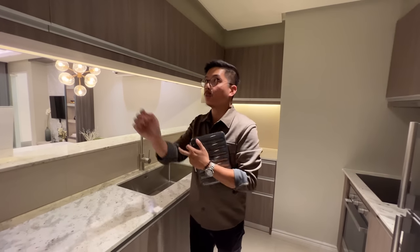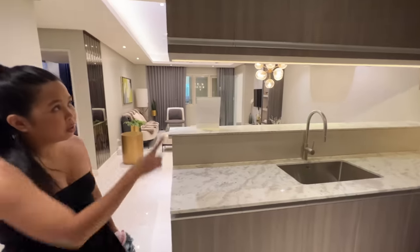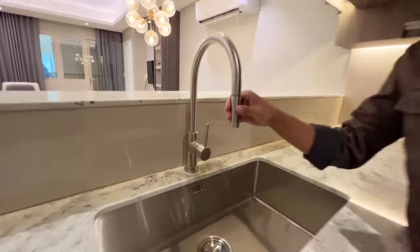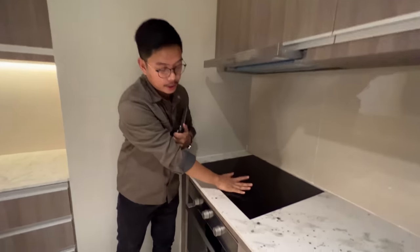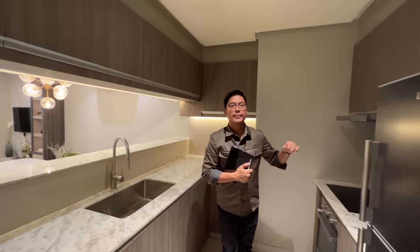Upon entering your unit, on your right side is your kitchen. These are the upgraded deliverables for Park McKinley West — the actual deliverables for the kitchen cabinets and countertop. Even if there are three people working here there's space, plus there's more here. For the kitchen sink and faucet, it's already Franke — a Swiss brand — and there's already a pull-out included. For kitchen appliances it comes with a range hood, four-burner cooktop, and an oven. The brand is Ariston — an Italian brand — it's a really good one.